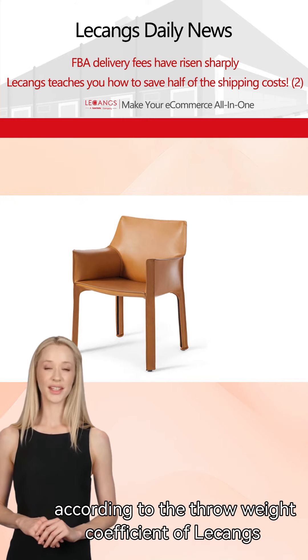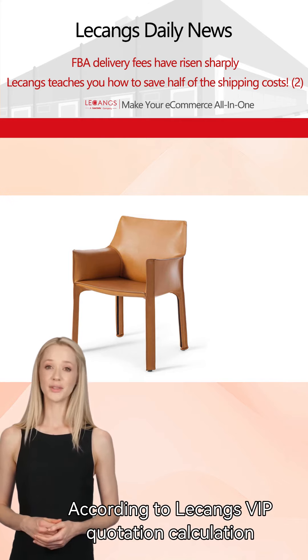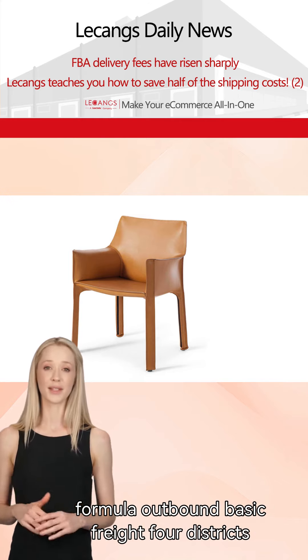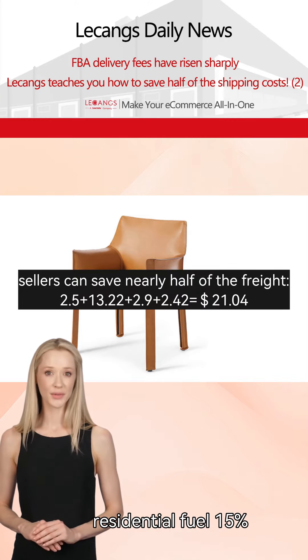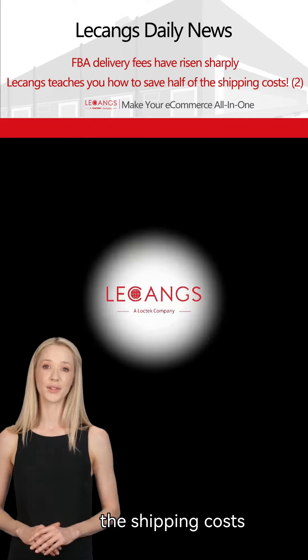But if the seller chooses to ship through Le Kang's, with a throw weight coefficient of 250, the throw weight of this chair will be 33 pounds. According to Le Kang's VIP quotation calculation formula — outbound basic freight, districts, residential, fuel surcharge at 15% — choosing Le Kang's shipping can save sellers half of the shipping costs.